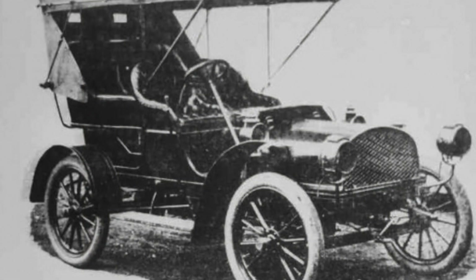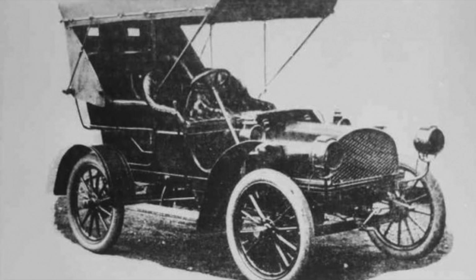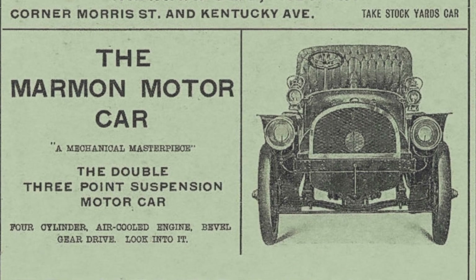Marmon designed his first automobile in 1901, and by 1904 his first production car featured such innovations as a cast aluminum body, a V4 engine, and a shaft-driven three-speed transmission.